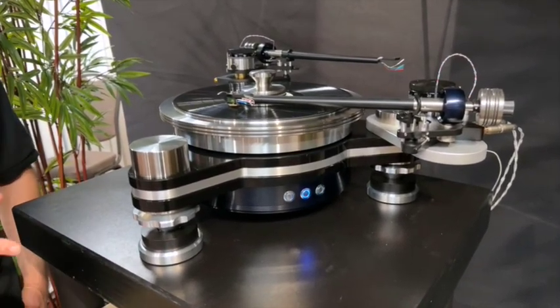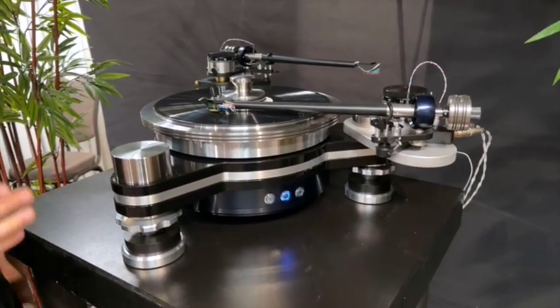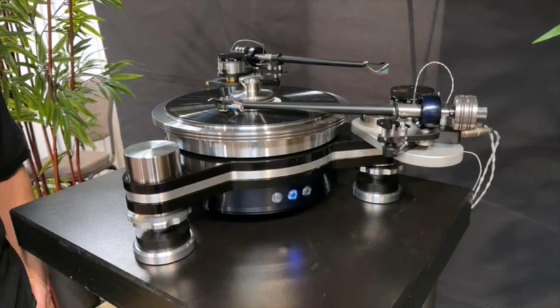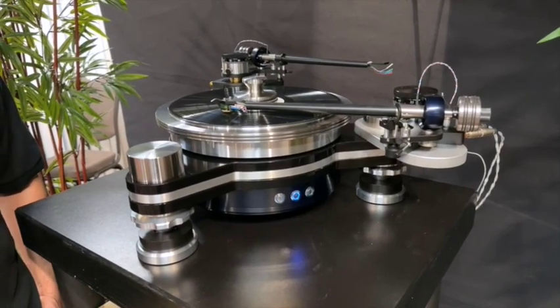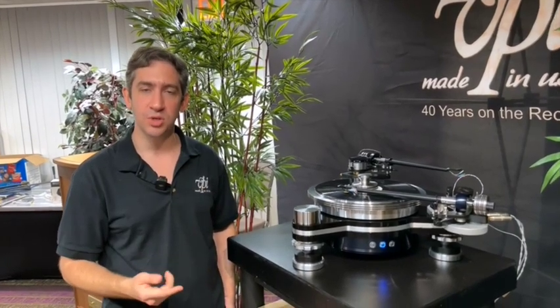Right now we're showcasing the latest of our 3D Fat Boy tonearms. With our company, we always have the ability of trickle-down technology and staying on the cutting edge of engineering. The tonearm itself is totally dead — it gets out of the way of the cartridge and lets it do its job.